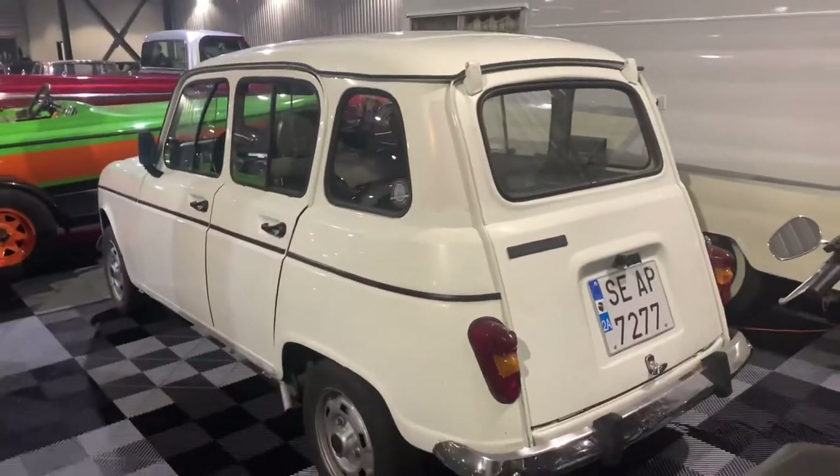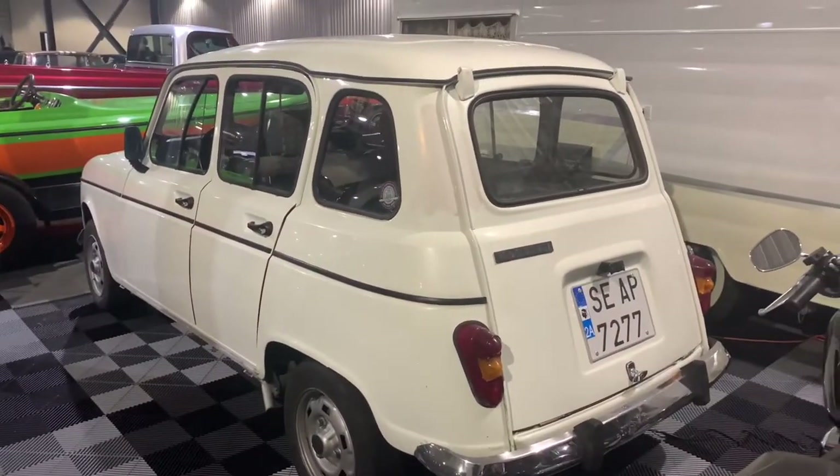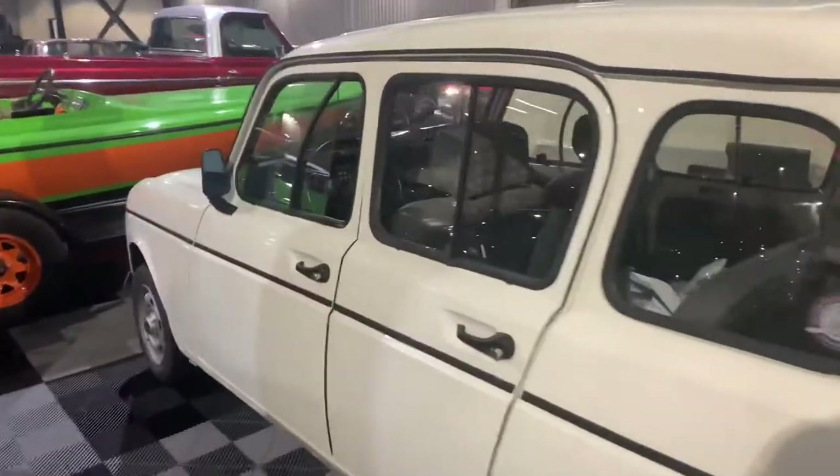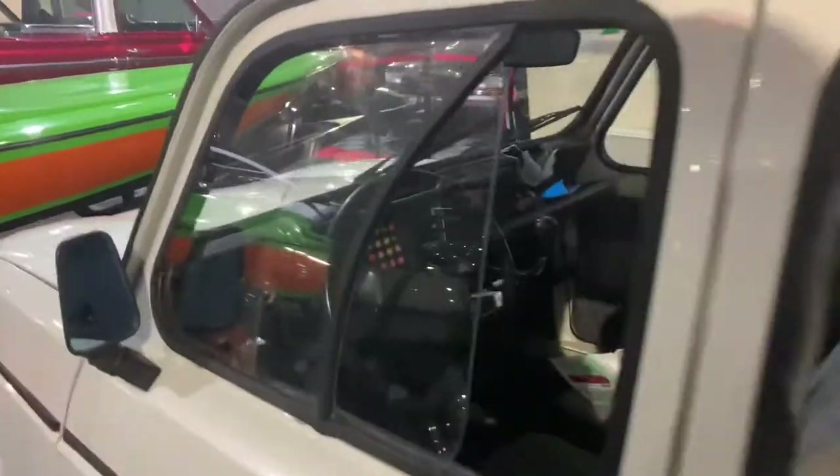It's a Renault — wow. I've never seen a plate like that either. Man, look at how small this car is too. It's got the sliding windows — sets of windows that slide back and forth.